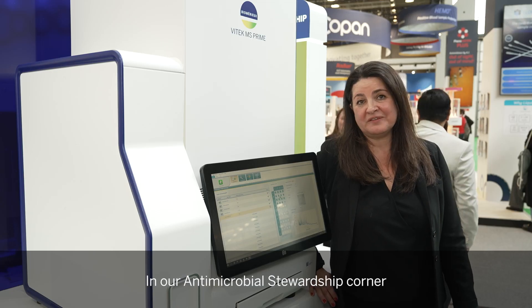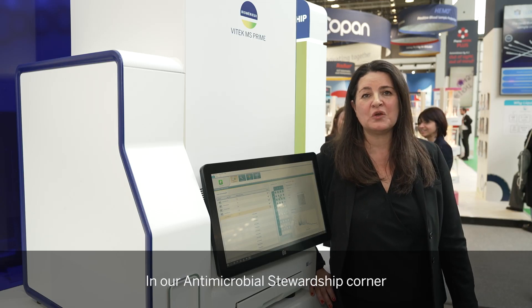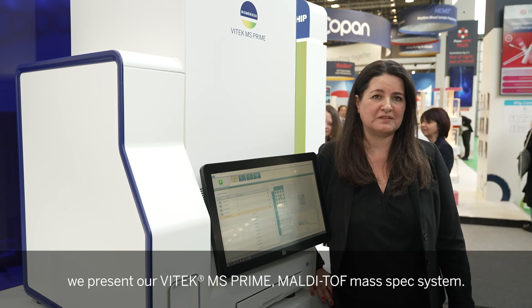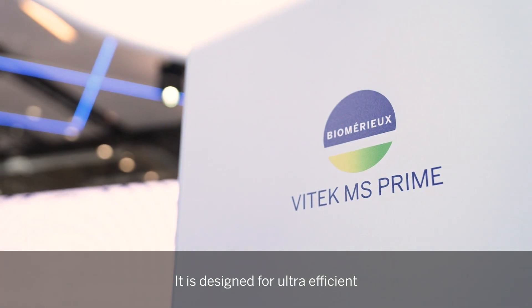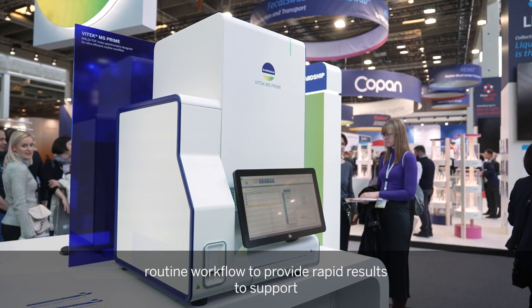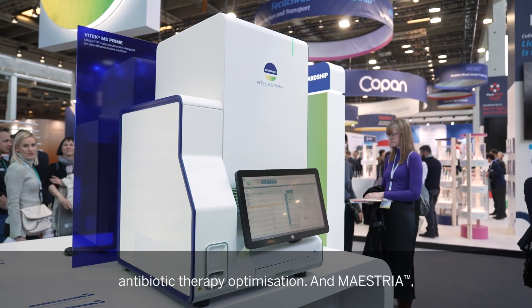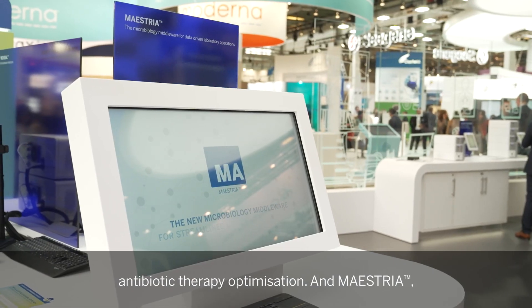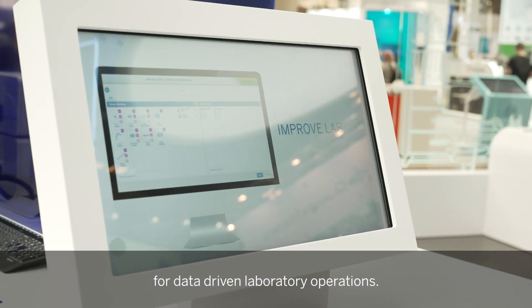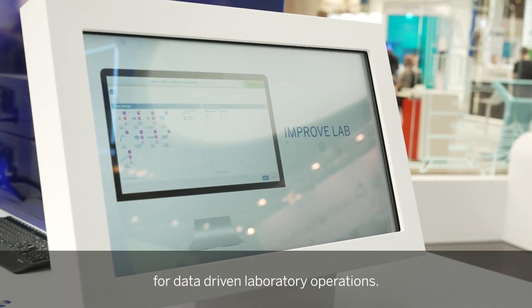In our antimicrobial stewardship corner, we present the VITEK MS Prime MALDI-TOF mass spec system. It is designed for ultra-efficient routine workflow to provide rapid results to support antibiotic therapy optimization, and Maestria, the microbiology middleware innovation for data-driven laboratory operations.